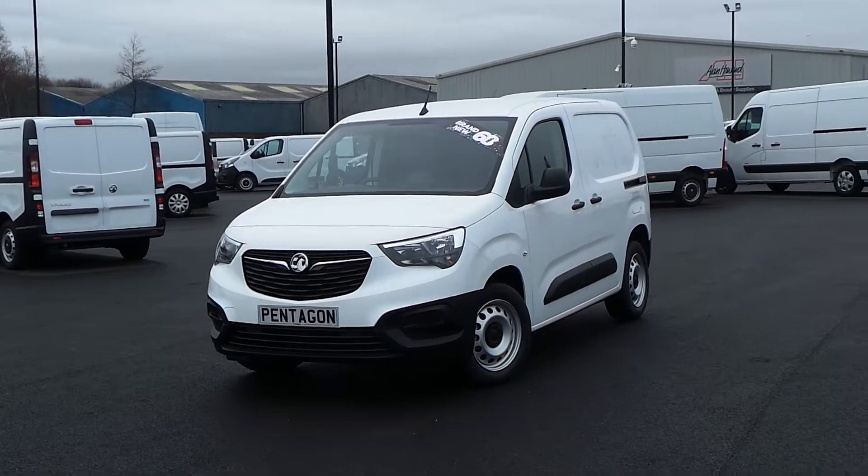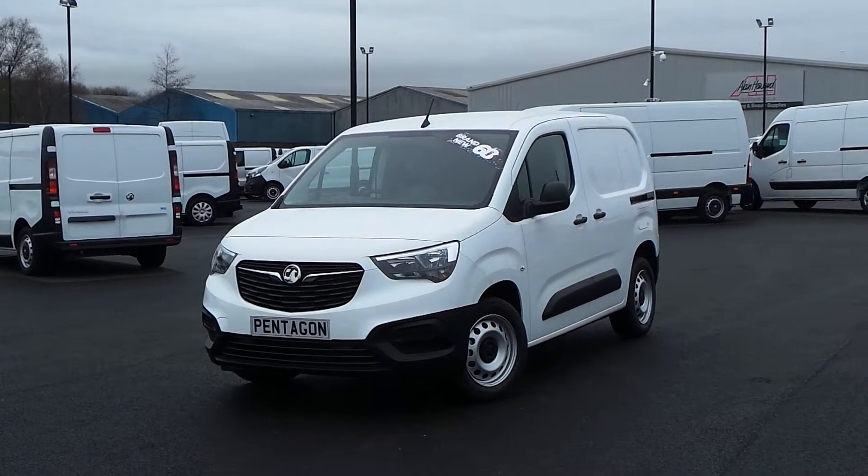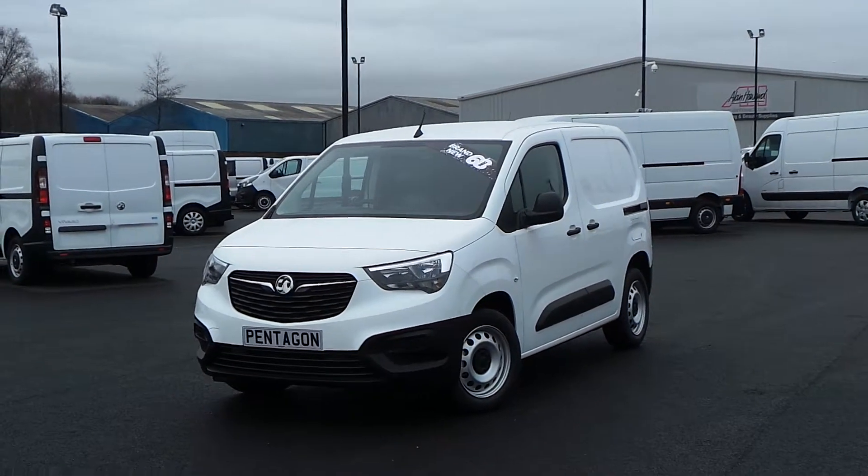Hello and welcome to Pentagon Vauxhall Van Centre, Sheffield's largest van forecourt. Today I'm going to be showing you one of our new vans — it's our Vauxhall Combo, finished in white.